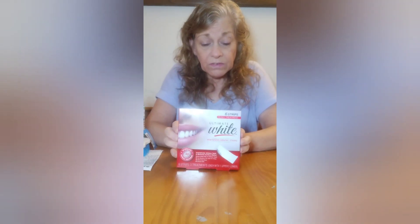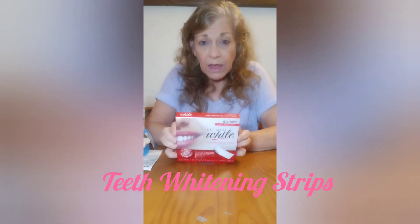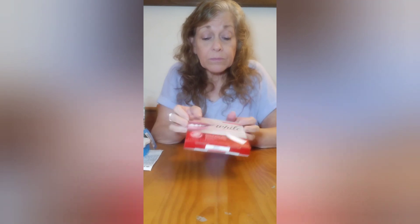I wanted to try these — somebody hauled these. There's a charcoal one, and it's supposed to be another blue box, but I didn't see the blue box so I'm going to try this. I'm going to do a video too, maybe not today because I got a lot going on. I got potatoes in the crock pot and I want to make an orange facial mask today.